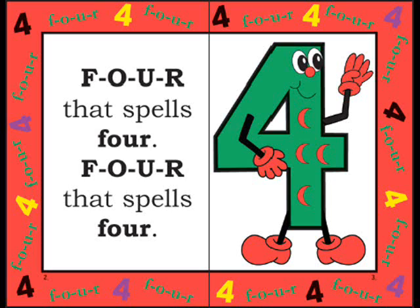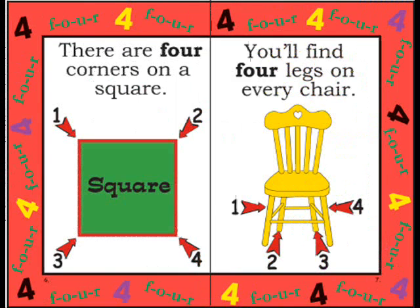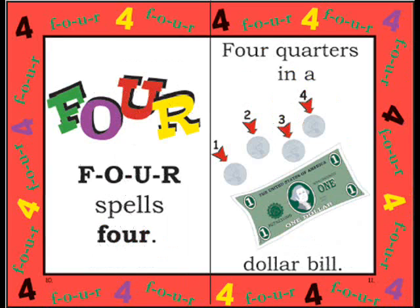F-O-U-R, that spells four. F-O-U-R, that spells four. Clapping, snapping, tapping fours. Let's count: one, two, three, four. There are four corners on a square. You'll find four legs on every chair. On cats and dogs and lions and bears. F-O-U-R spells four.